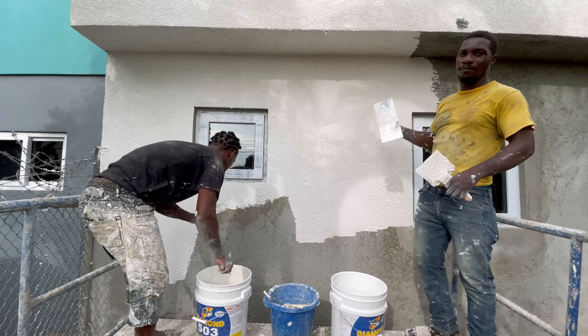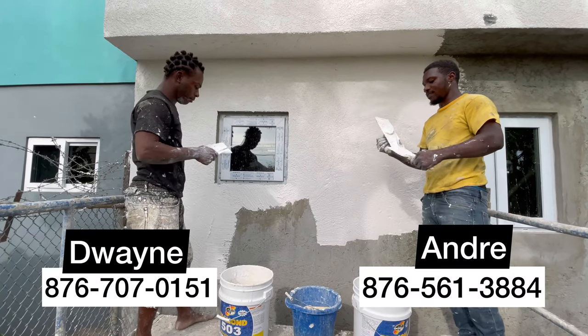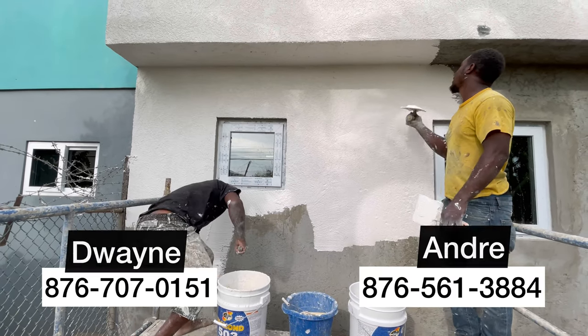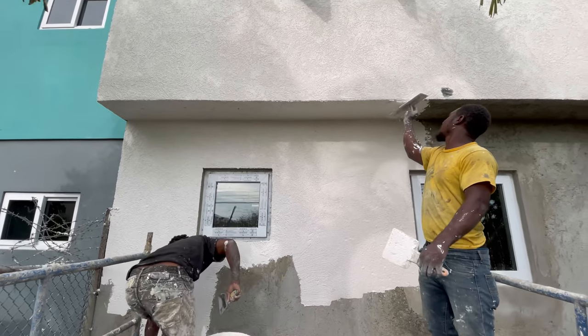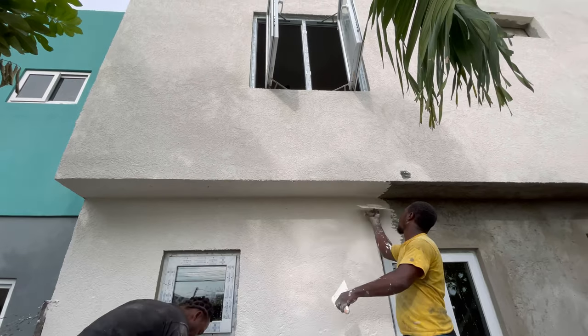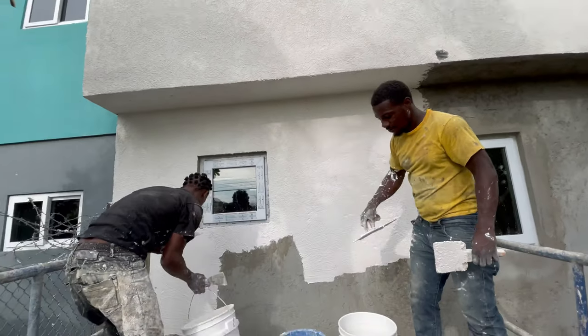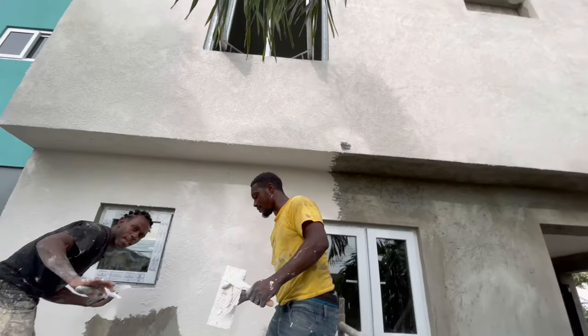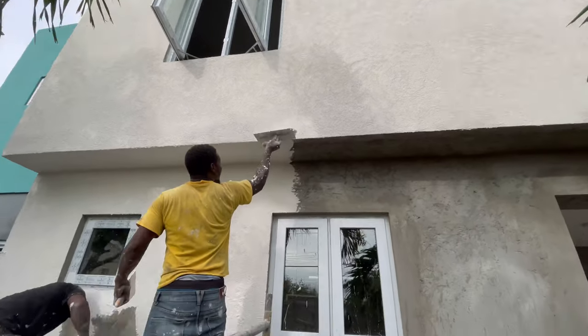You're always asking me for contacts for workers — I'll leave the contacts for these guys in the description. And you will see the finished product so you can determine for yourself, but just based on what I'm seeing here I'm already impressed. They did all of this in one day, by the way.